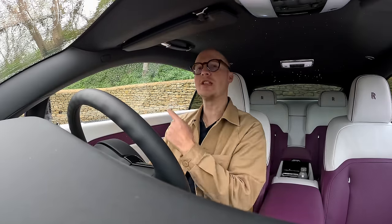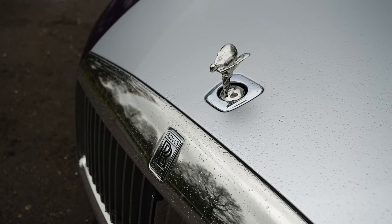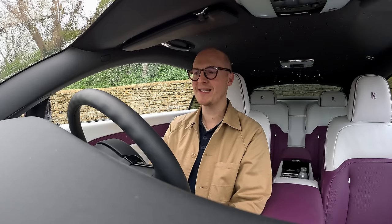Good morning — welcome to day two with the Spectre. Yes, it has just started raining the minute I hit record. But it's been a great night here at The Newt, I got some good rest, and the car has been fully recharged. It's just a little 7-kilowatt charger here, but we've got 100% on the battery and an estimated range of 262 miles.